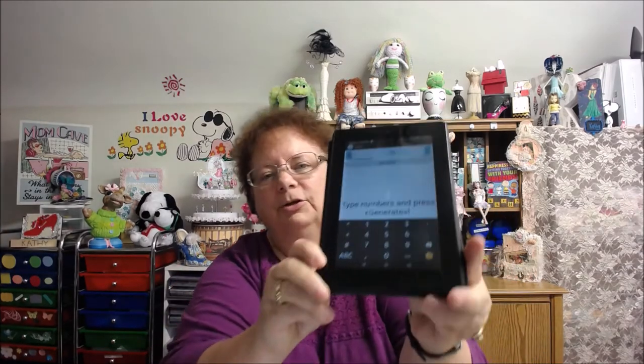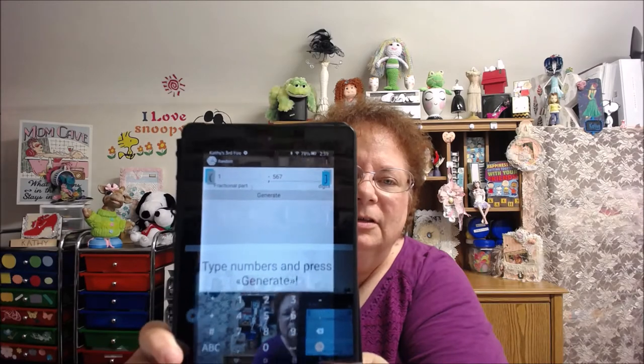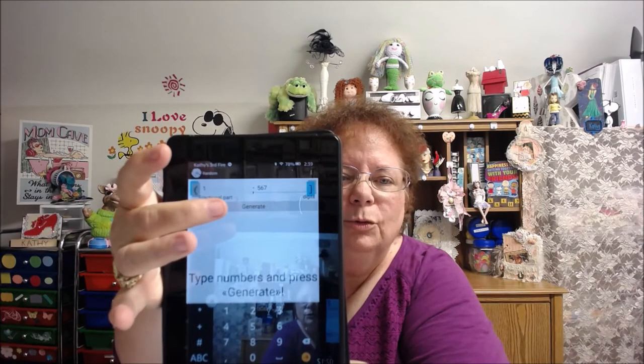Alright, let's get going! First prize is $25, and all these gift cards can be made out to Joann's, Dollar Tree, or Michaels — those are the stores near me, so those are the ones you have to pick from. I have a total of — the last person was number 567. I'm going to turn this over here so everybody can see the 567, and then we'll see who the first prize person is.